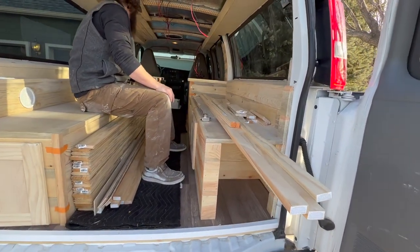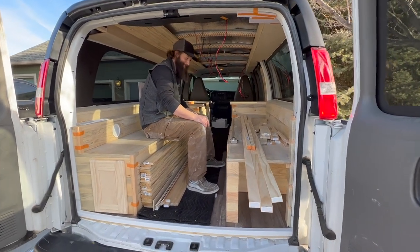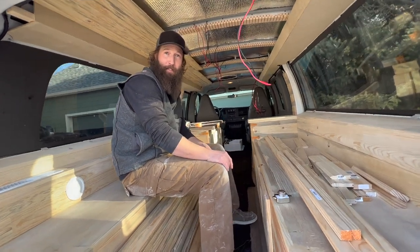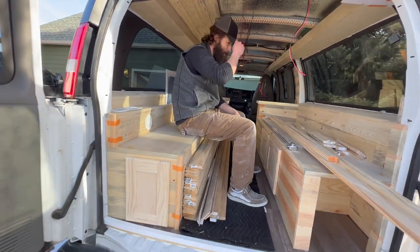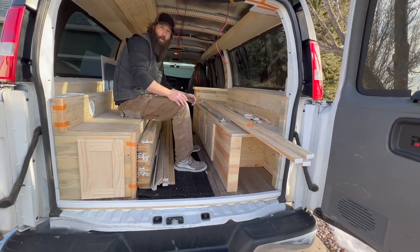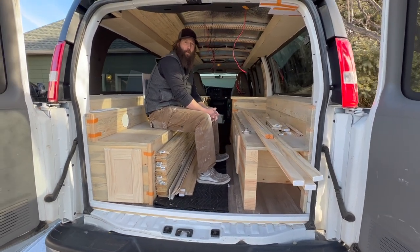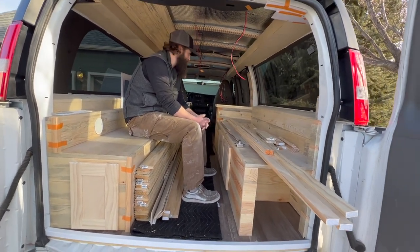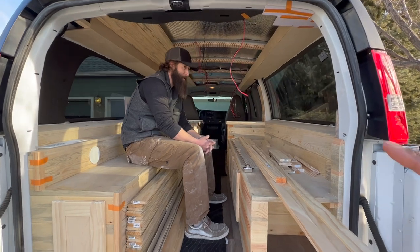Here we are in the back of the van with Joel, master carpenter. I put Joel in here — he's 5'10" — and you can see his head kind of gets right up to the top. Joel is sitting on what is a bench by day and a bed by night. We haven't finalized exactly how this bed is going to look — there are a bunch of different ideas and we're figuring out what's best.